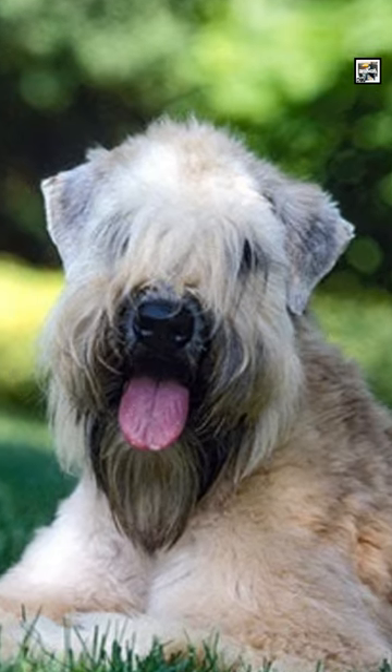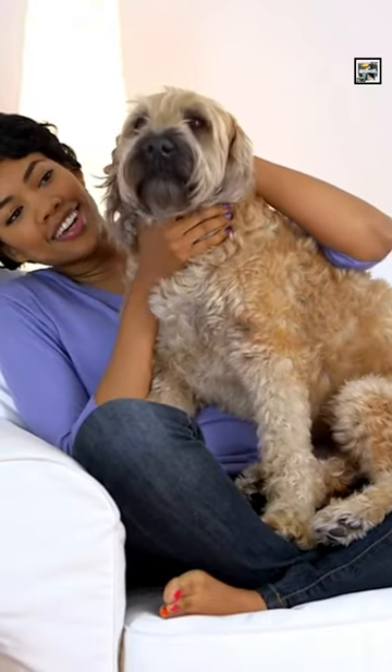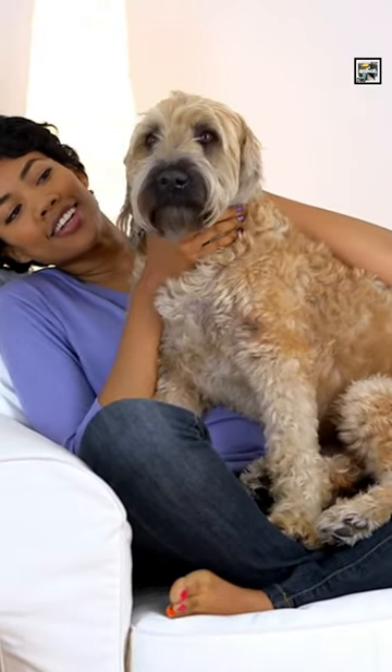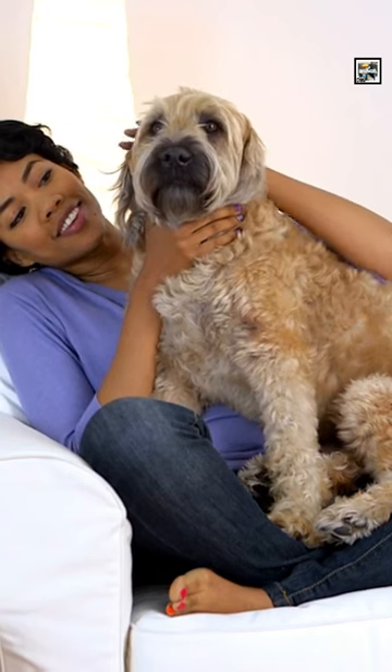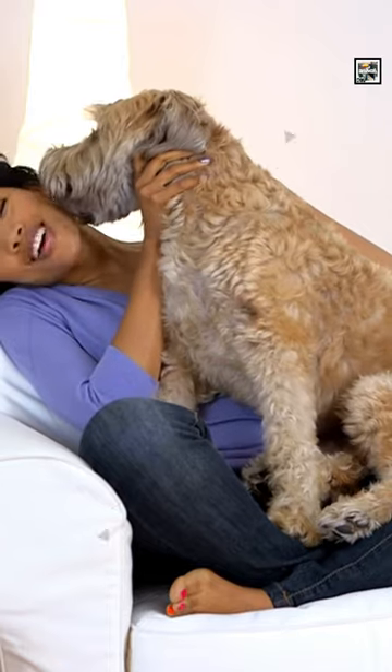They share a common ancestor with two other Irish dogs, the Irish Terrier and the Kerry Blue Terrier. They were created over the course of a few hundred years in Ireland. They were used for many farm-related activities like ratting, herding, and guarding livestock.